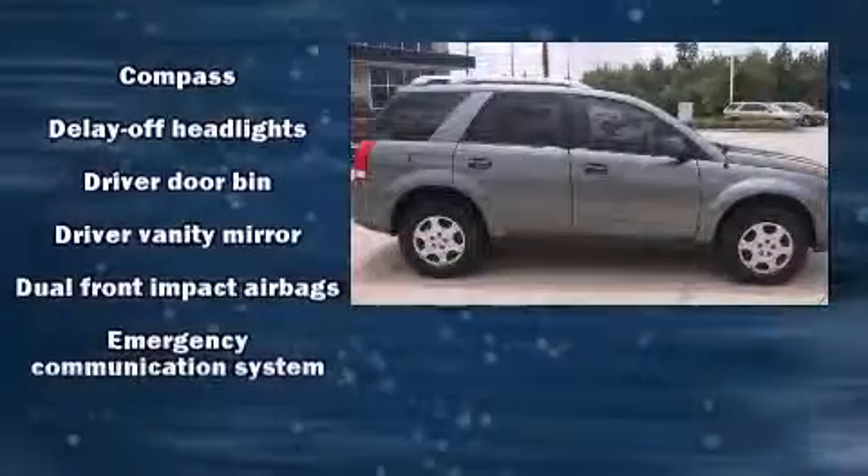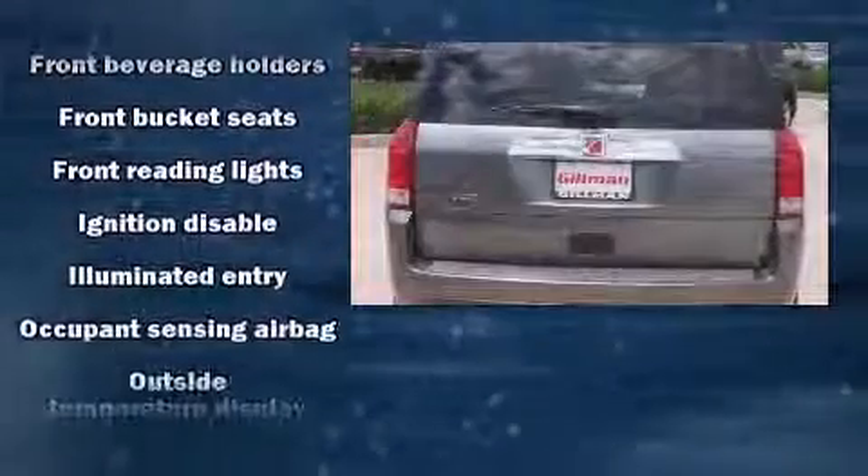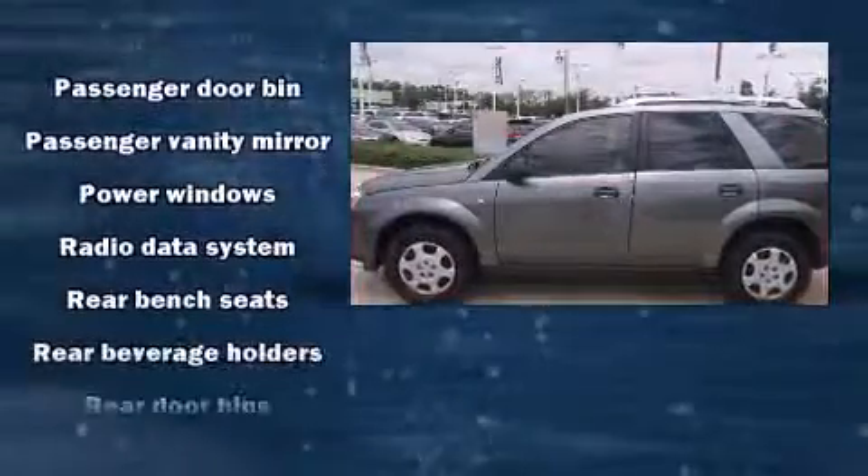Comfort and convenience were prioritized within, evidenced by amenities such as one-touch window functionality, an automatic dimming rearview mirror, fully automatic headlights, remote keyless entry, and more.